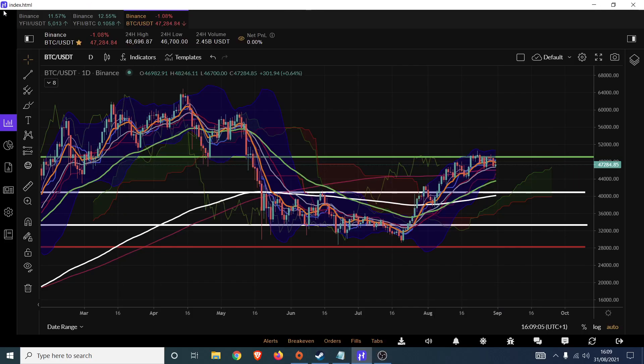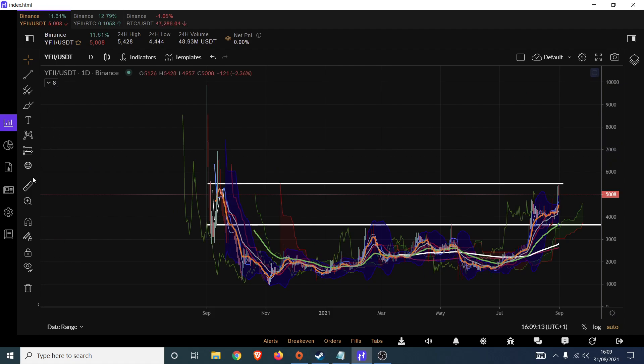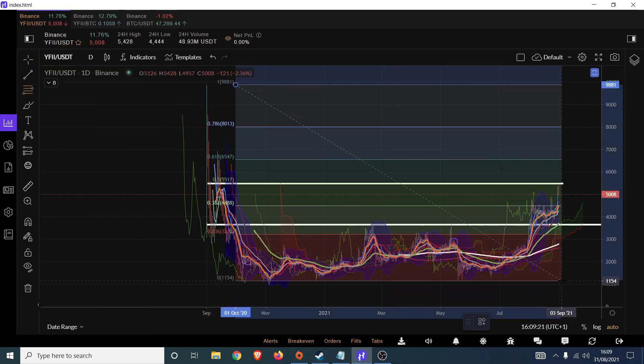Hello everybody, welcome back. Let's have a look at YFII. It's been a bit of a long haul for this one. We've been trying to trade this one for ages, but eventually and inevitably we just came to terms with the fact that we're in a giant — an enormous in fact — accumulation phase, which is basically what you see here.